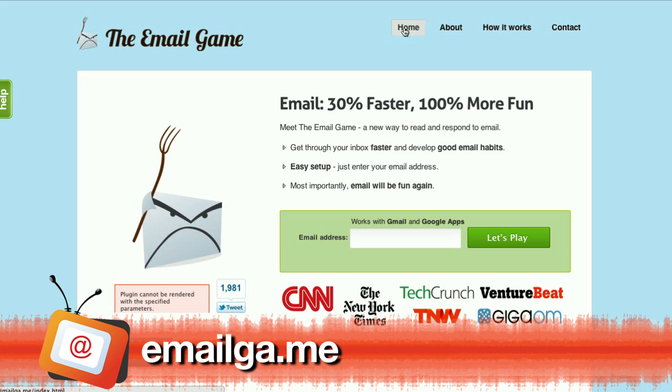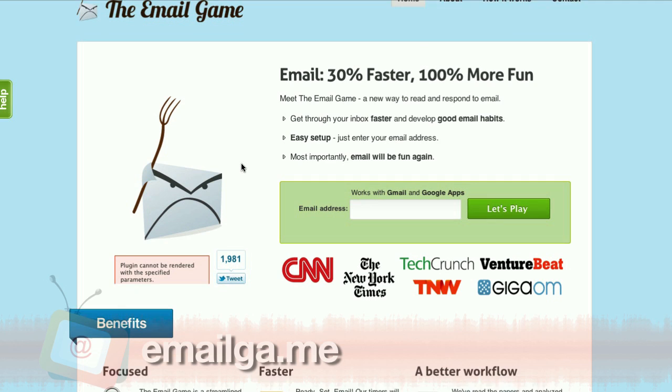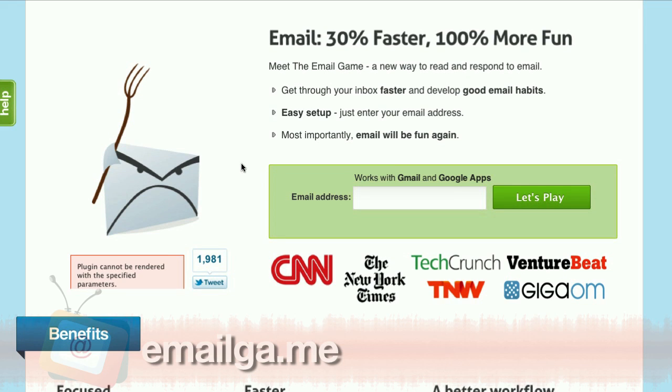I'm just glad this site didn't exist when I was younger, because I'm sure my mom would have used it to its fullest extent. Another big task I don't look forward to every day is checking my email. Well, the folks behind the Email Game say they make checking your email 30% faster and 100% more fun — and it's all through an email game. You get points for deleting emails fast; the more you go through, the more points you get.